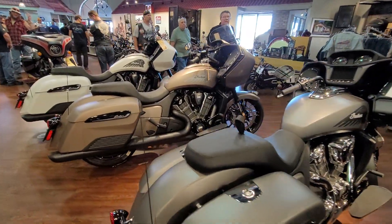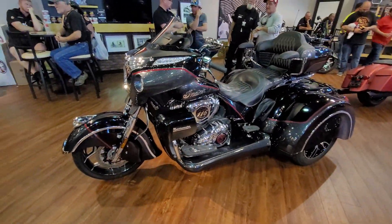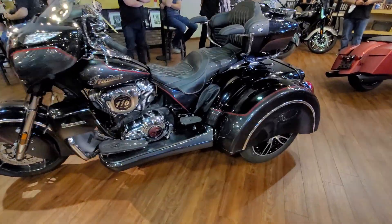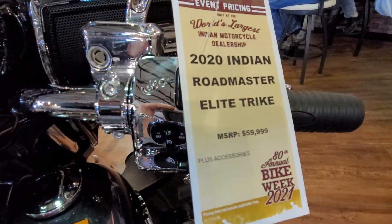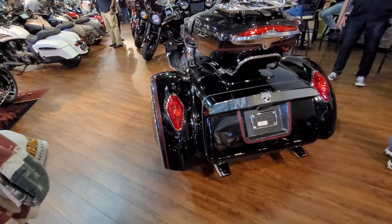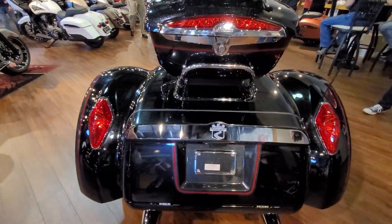There was a display down at the Main Street area and they had some special editions, like the Jack Daniels special edition. The trikes are getting to be a big thing for Harley-Davidson, and I didn't know Polaris was in the game now. I'm not sure if this is a factory special or aftermarket. You've got to have some deep pockets to get one of these — these are $60,000. That's a big commitment. I don't think this is an Indian production bike; I think this is an aftermarket trike by Roadsmith, but I'm not sure.